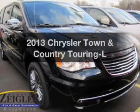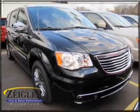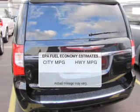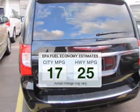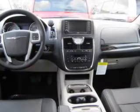Get noticed in this 2013 Chrysler Town and Country — this is the set of wheels you've been looking for. Better gas mileage means better long-term driving, and this ride delivers with a great low fuel consumption rate.